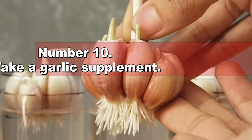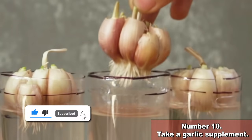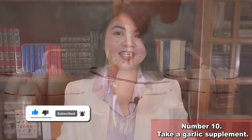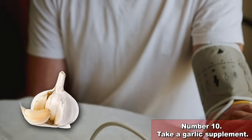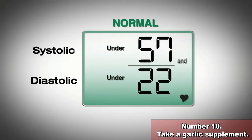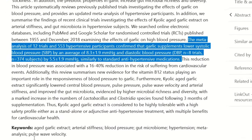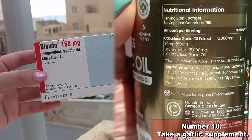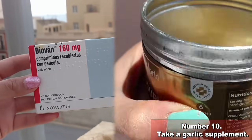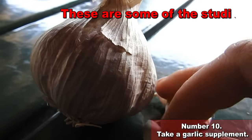Let's start immediately with number 10: take a garlic supplement. Garlic is amazing — there are tons of studies telling us that garlic is extremely effective against hypertension. It can lower systolic and diastolic pressure by an average of 8.3 over 5.5 mmHg, says a big meta-analysis. This is comparable to what you will get from standard anti-hypertensive medications, and it will be a terrific help in lowering creatinine level as well.